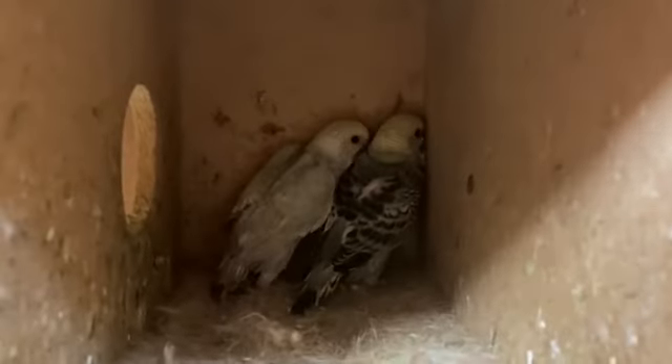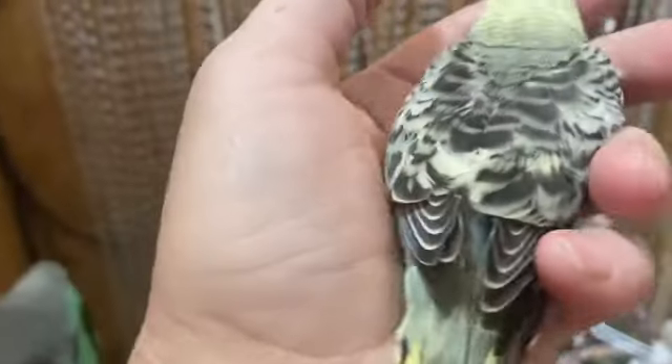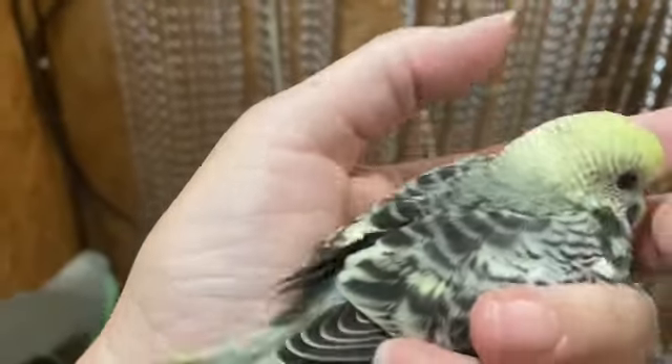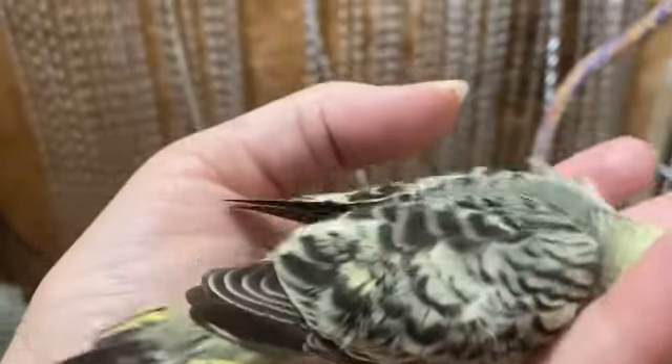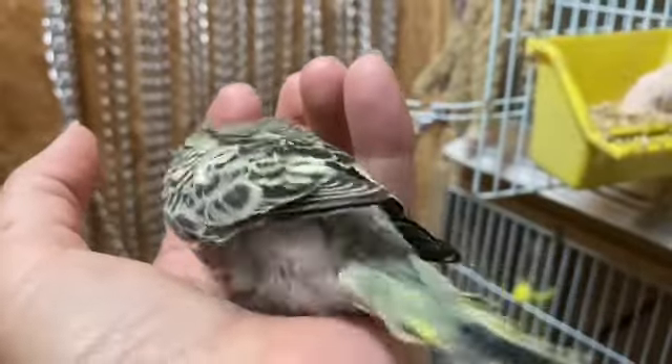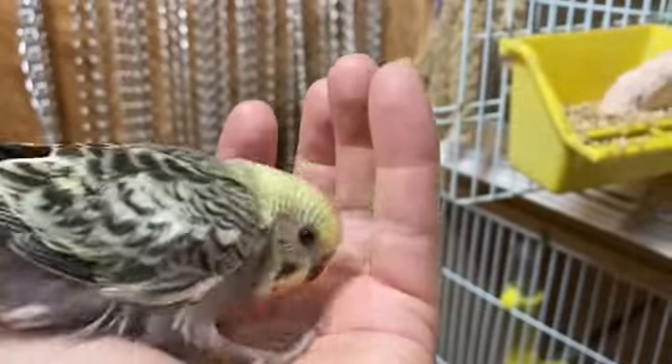Look at you guys. Look at your colours — you're just like your mum. Well, you're very close to your mum, or more like your dad, because mum's got a bit more blue to her, hasn't she? And you've got all green and black and yellow. You're gorgeous.